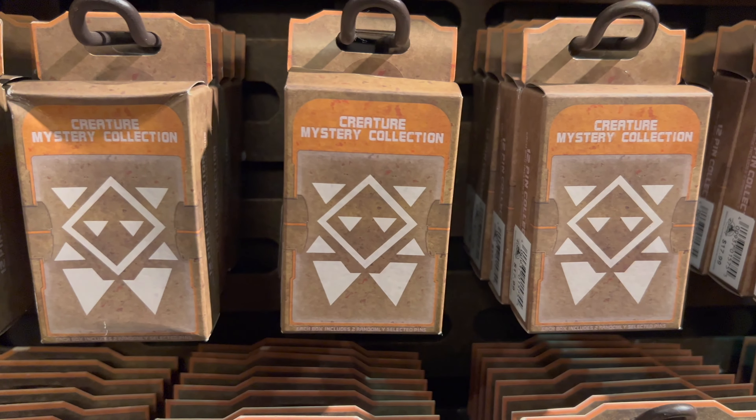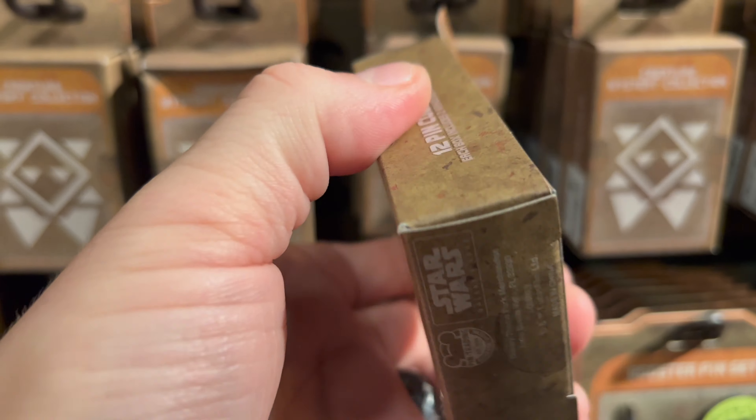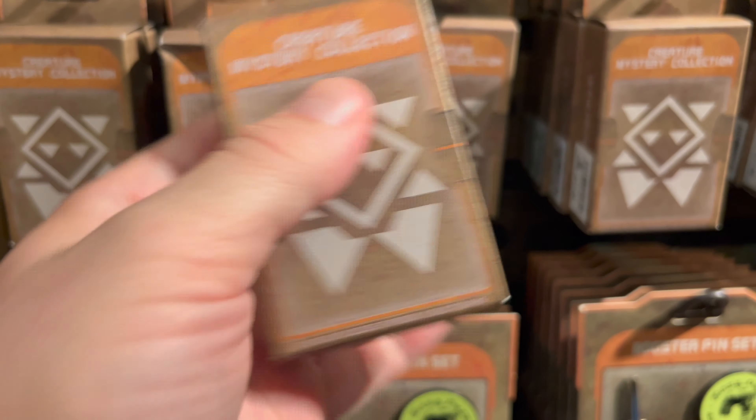Next we have the creature mystery collection. This pin box contains two pins, but you don't know which ones you're going to get. There are 12 different pins in this collection, and they are priced at $17.99.